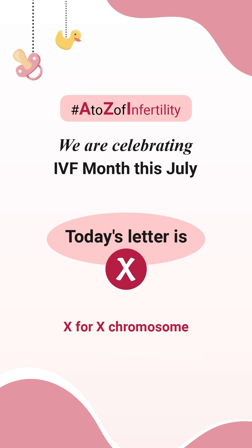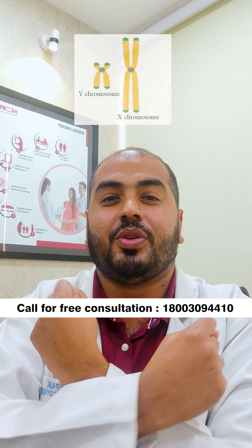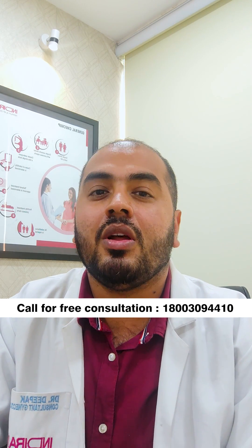Today's letter is X — X for X chromosome. Today we'll be talking about X chromosomes. There's nothing mysterious about X chromosomes; all of you have it. Let's first discuss what these chromosomes are.